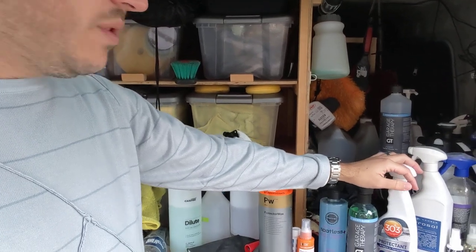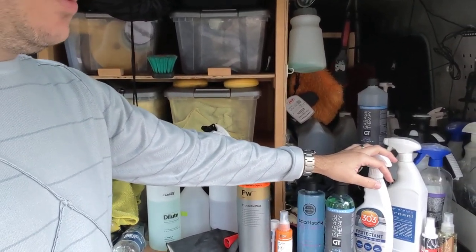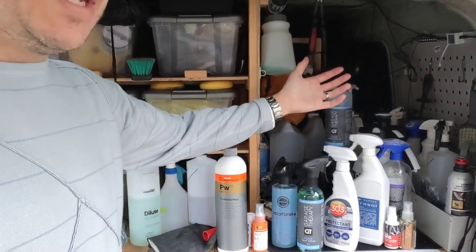Then I've got the Garris Therapy's new Dash Serum versus Aerospace 303. That's an interesting one to me because I don't want to just do the initial application — I also want to see what it's like at two weeks, four weeks, six weeks, but I probably want to do it all in one video.